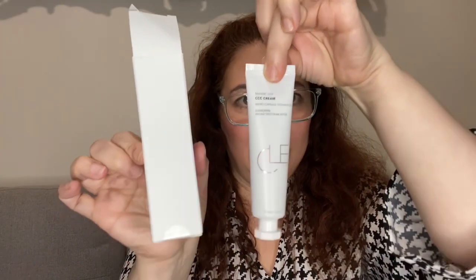It provides sheer yet buildable coverage and is free of all synthetic fragrances. The value is $38 US. Here's the container — slightly smaller than the box and it says 'fair' on there. It comes off really pale, so I may have to blend this a bit. That's my normal skin tone — it's a very pale product.